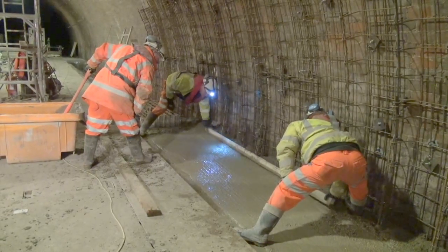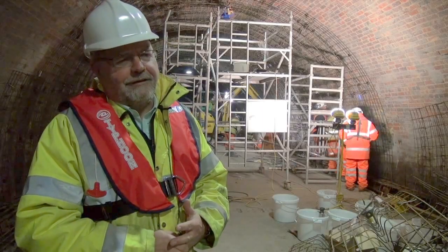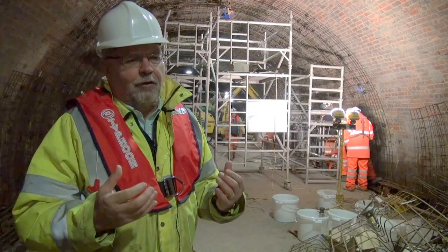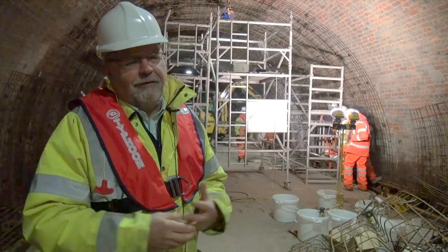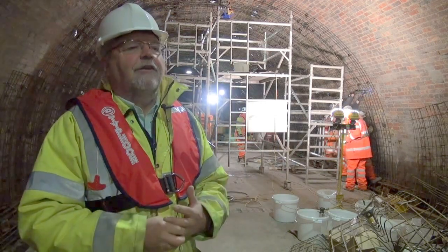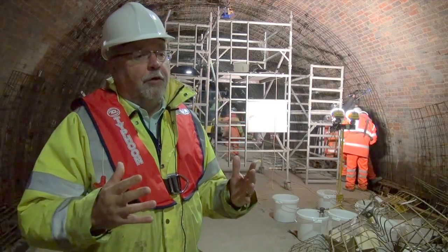This is the last tunnel of the canal age, finished in 1858. A spectacular bit of engineering built by our ancestors — you can imagine people down here, 150 years ago, by candlelight constructing this tunnel, laying 27 million bricks and shifting half a million tons of rock out of this space for us nowadays to enjoy.